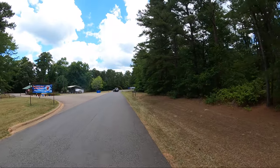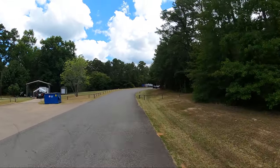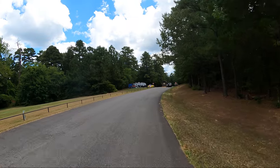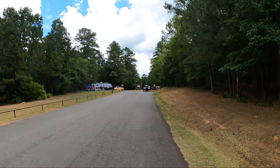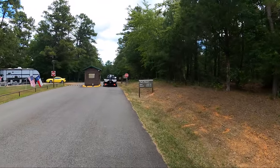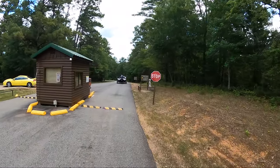I documented most of the campgrounds on Lake of the Pines two years ago in the winter. If the clouds had been cooperative today, we'd be doing this in better light — but those clouds are ruining my life!